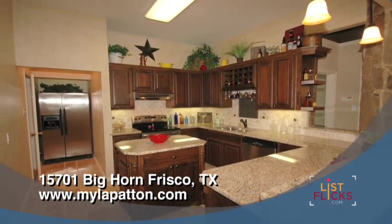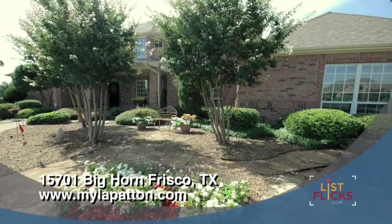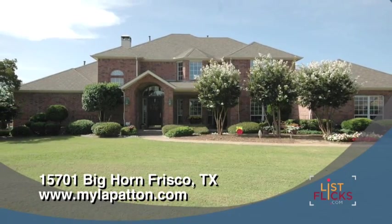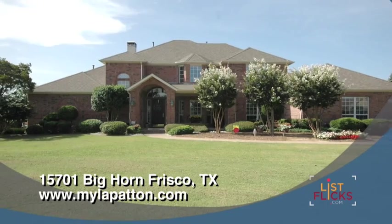Warning — your guests may never want to leave. This lovely custom home on just over 2.5 acres has been meticulously maintained by the current owners and eagerly awaits you and your family.